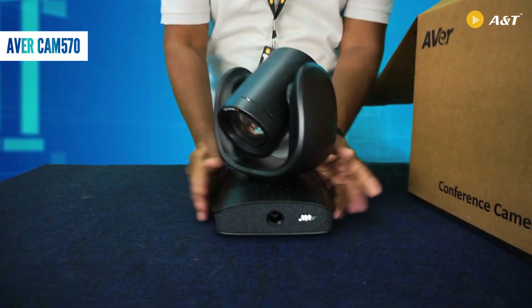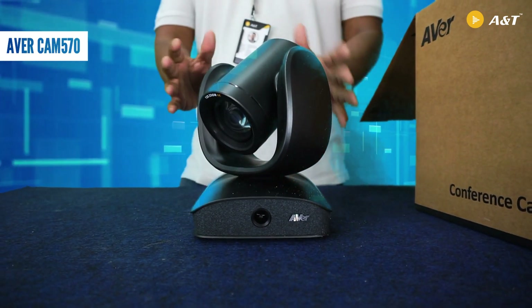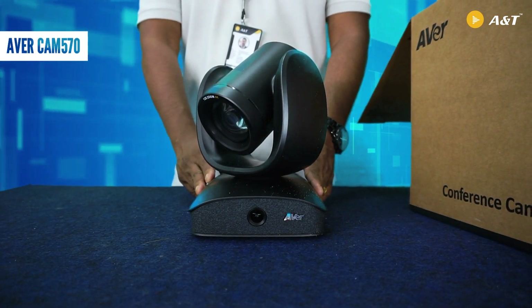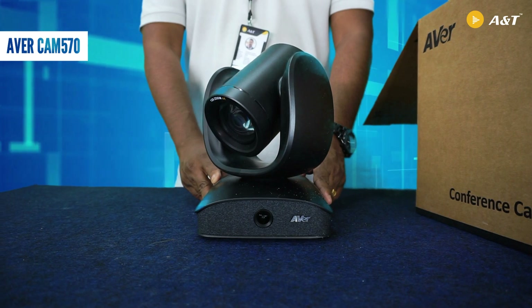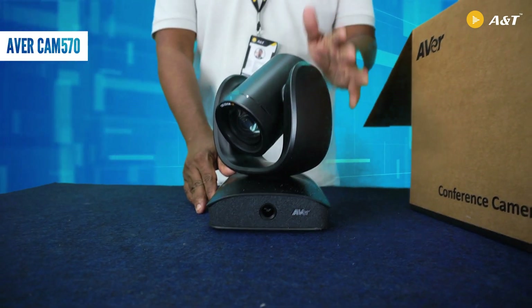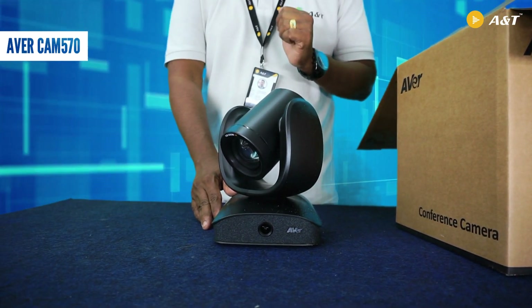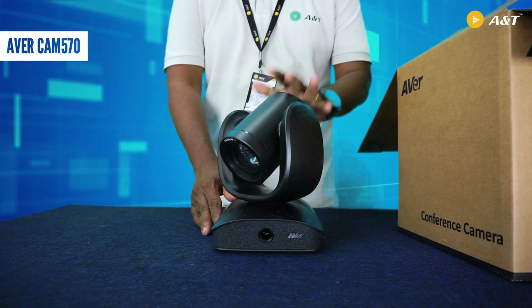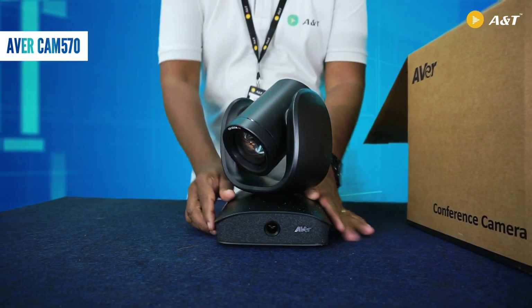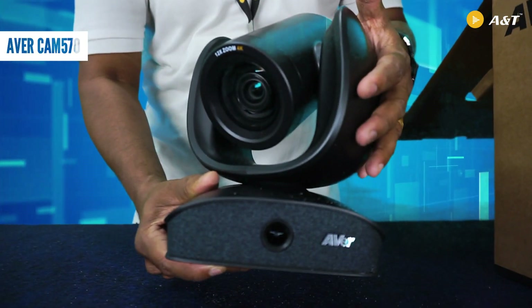So this is a brand new Ava Cam 570. This is the most popular video conferencing camera from Ava, which supports speaker tracking technology. This is the first conference PTZ camera which supports speaker tracking technology from Ava.